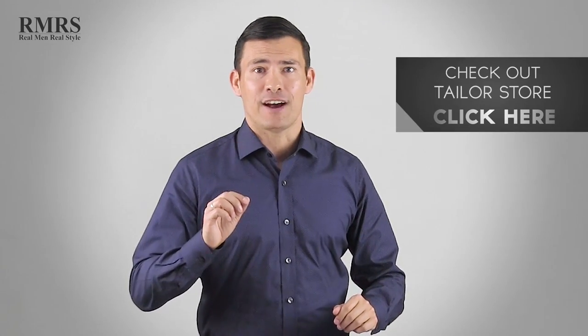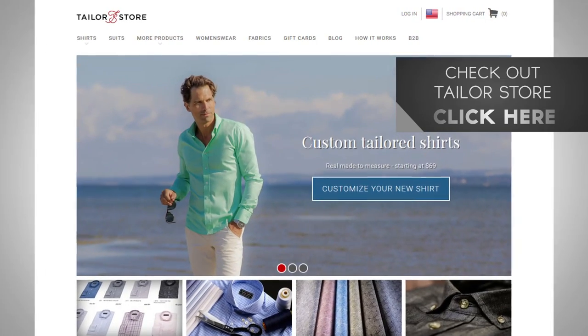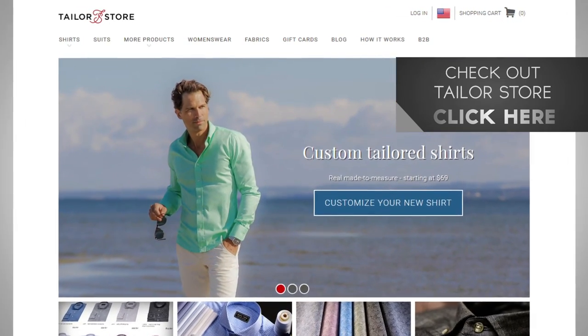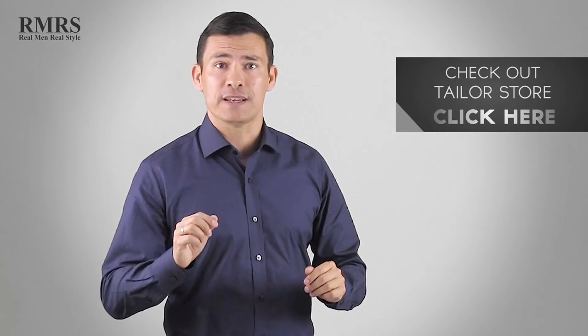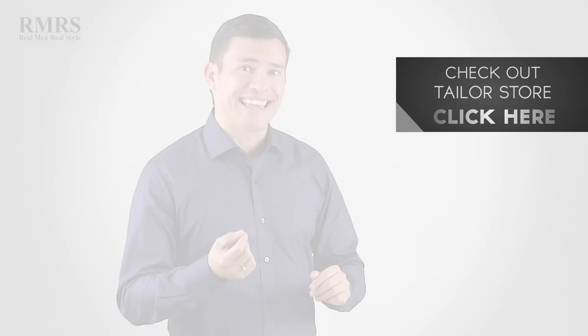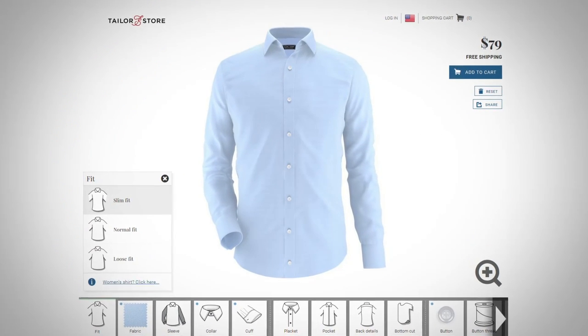Hopefully you learned quite a bit in this video. Go take advantage of the great discount at Taylor Store. I'm really proud to work with businesses like this — I used to own a clothier and make shirts, so I understand how hard the business is. For them to offer that type of discount and service, which I tested, is exciting because it's going to make it easier for you to dress better and become the man you know yourself to be.